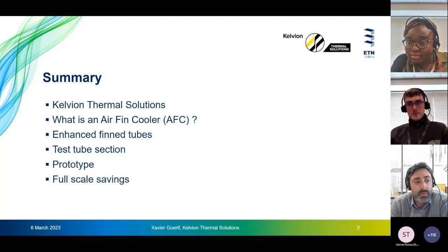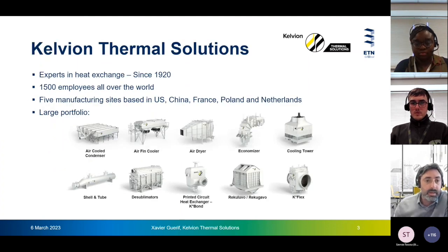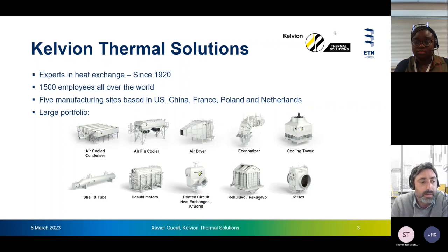Finally, I will conclude with what savings this kind of improvement can achieve on large-scale units. Kelvin Thermal Solutions is quite an old company, founded in 1920. The company has a large portfolio including two types of dry air coolers: the air-cooled condenser, which has an A-shaped structure with finned tubes inclined at 60 degrees used for condensation of steam under vacuum — not the one used for CO2 condensation — and the airfin cooler, which is more appropriate for higher pressure applications.